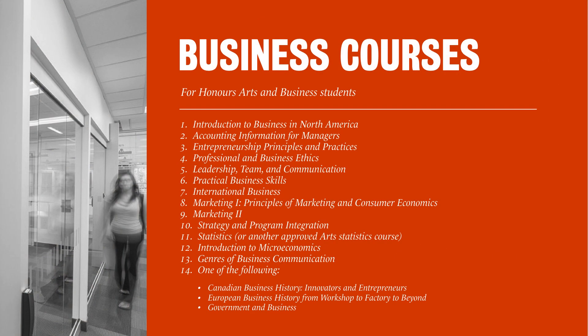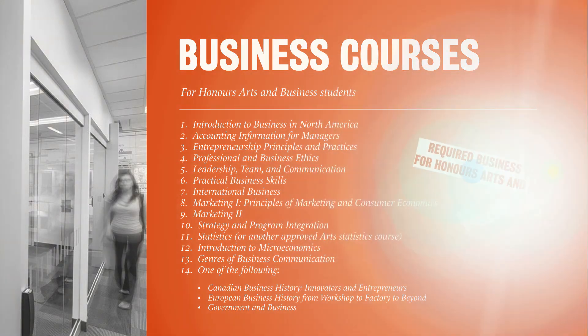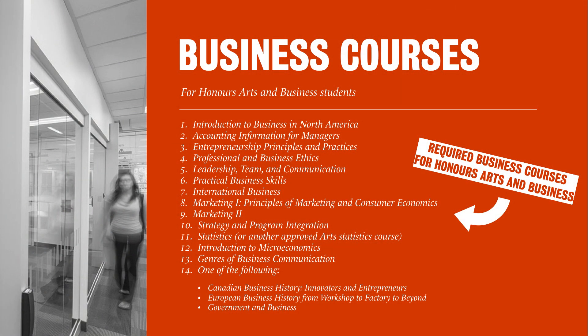The big difference between the two entry programs is that for the Honors Arts in Business program, you'll take 14 business courses in addition to your chosen major. 14 courses isn't enough to be considered a major, so we wouldn't call this a double major, but it does make up a good chunk of your studies. Those set business courses span different topics so that you'll have a strong business foundation, and they were also designed with feedback from the business community.